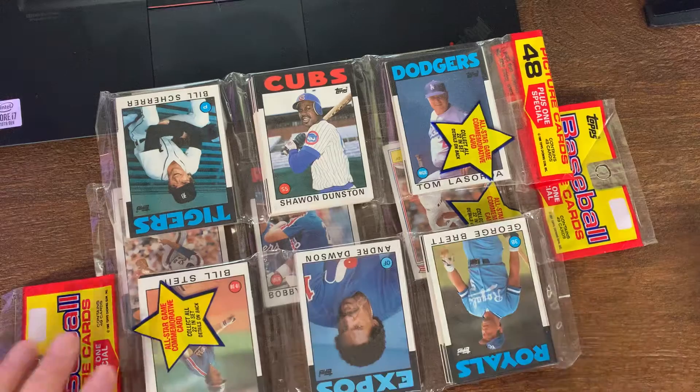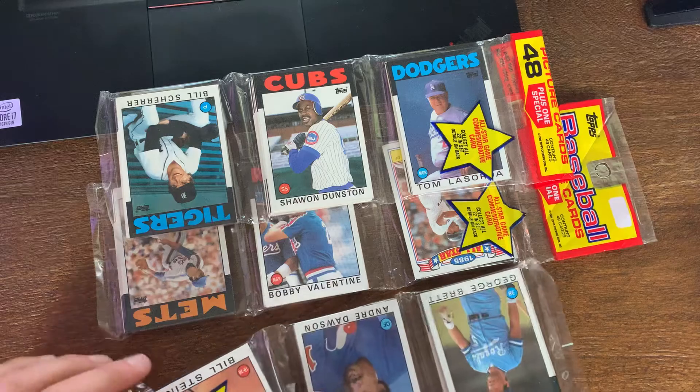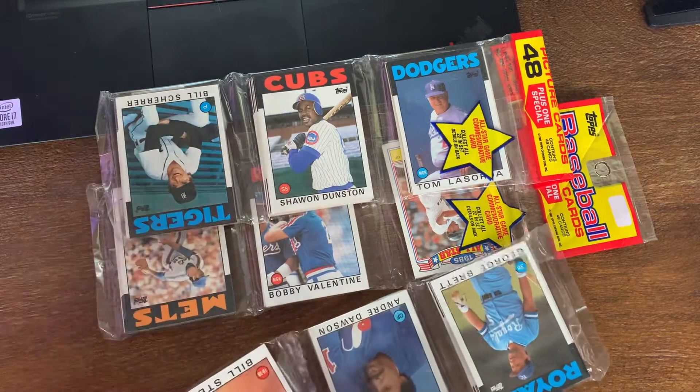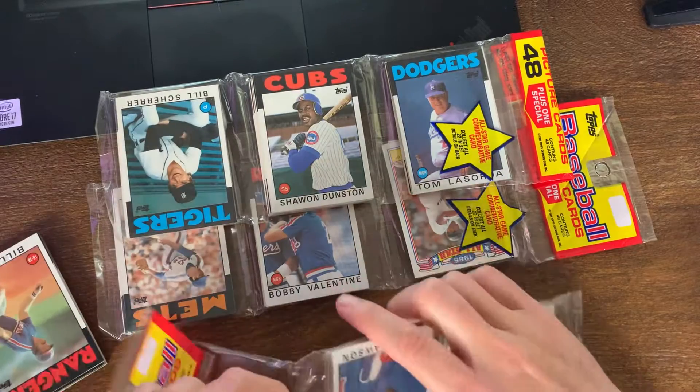A lot of good Hall of Famers though - you got your George Brett, your Don Mattingly - not a Hall of Famer but a big name. You got second year Eric Davis, second year Kirby Puckett and Roger Clemens, plus Ryne Sandberg and Nolan Ryan - the whole normal crew of people.